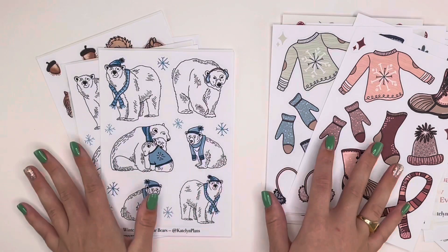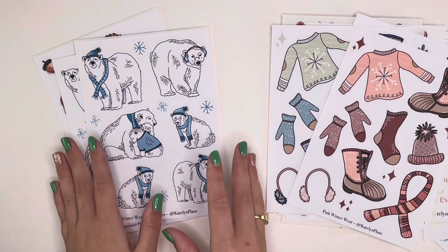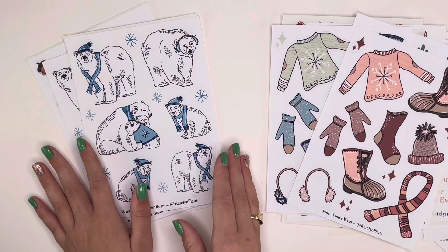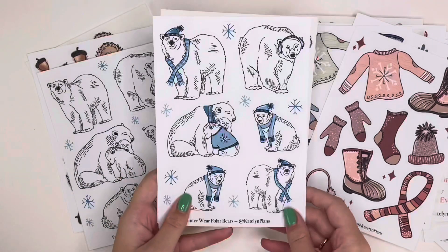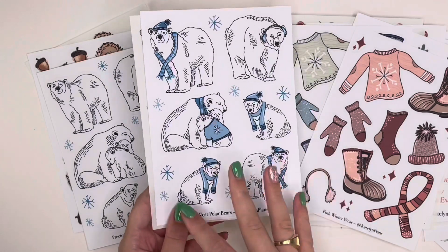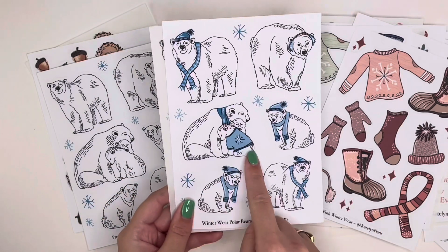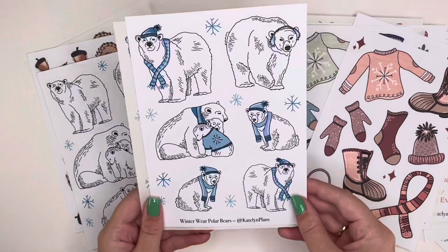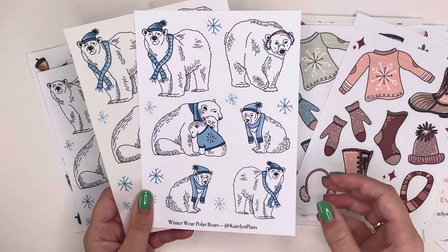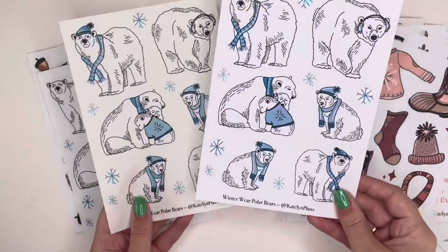Here are the winter wear stickers in pink — some darker red tones and more of a salmon-y pink. The next collection is winter animals, which are the ones I'm most excited about. First up are the 'Winter Wear Polar Bears,' wearing tiny sweaters, scarves, and earmuffs with snowflake accents. The snowflakes are kept simple so the focus stays on the polar bears. I put a lot of time into the line art — including mama polar bear and baby polar bears — looking at many reference images to get the poses right.